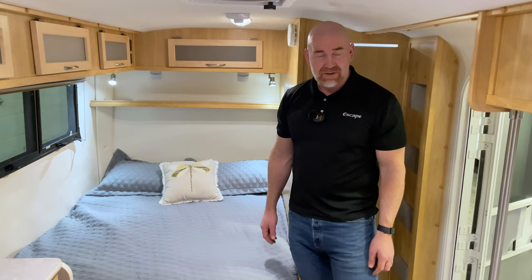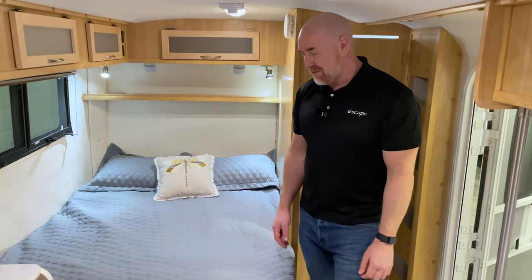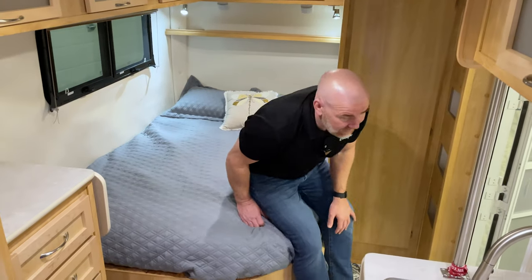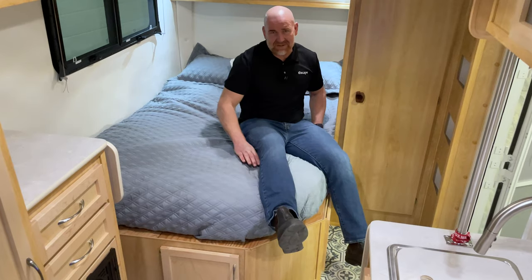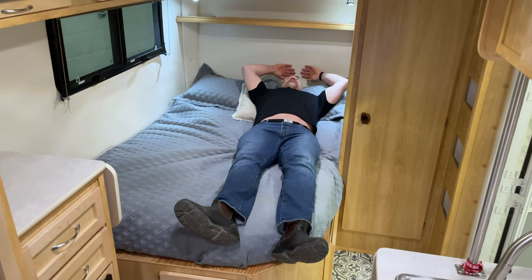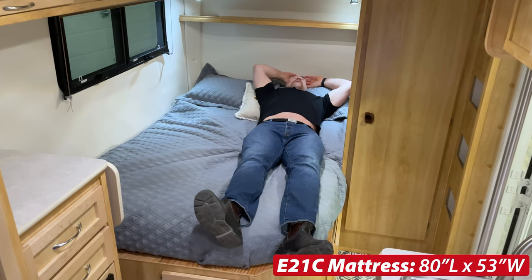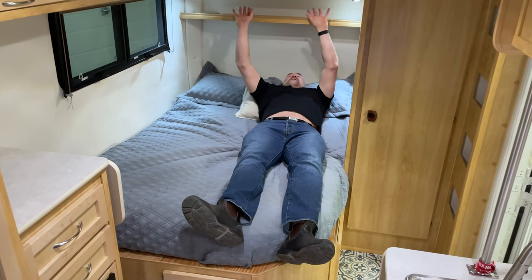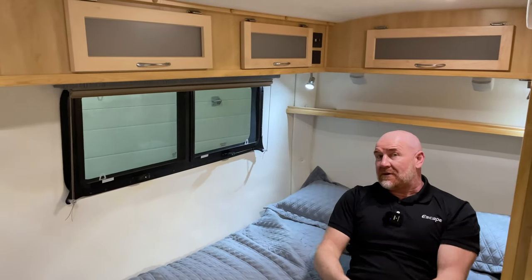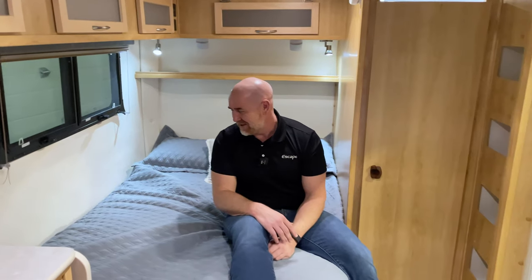Okay, here we go. We're in the Escape 21 Classic. This is certainly my favourite trailer, especially for full-time RVing. North-south bed, really, really nice. Nice long bed, plenty of space. I fit all the way up on this bed with my head still not touching. Lots and lots of storage. I love having these speakers up here — gives me some nice music, and sometimes we put on white noise if we want to get to sleep and things are a little loud outside.